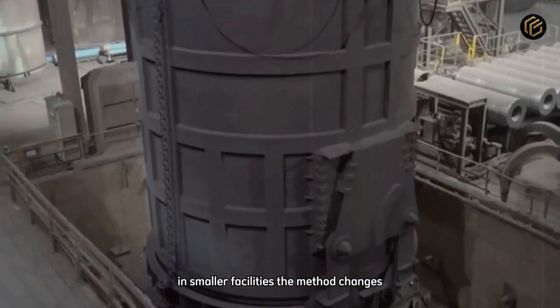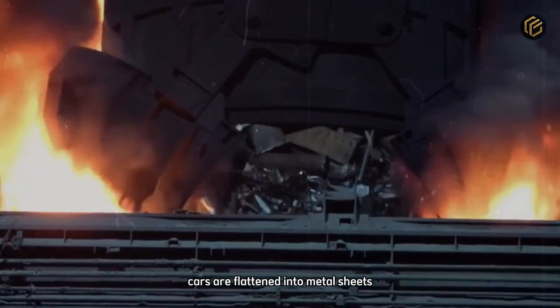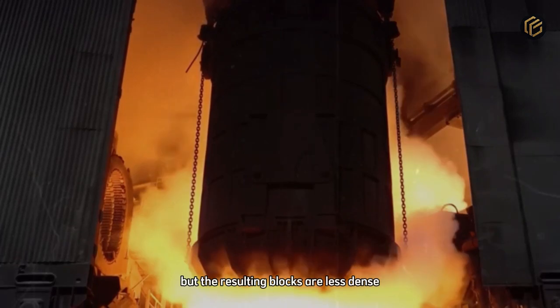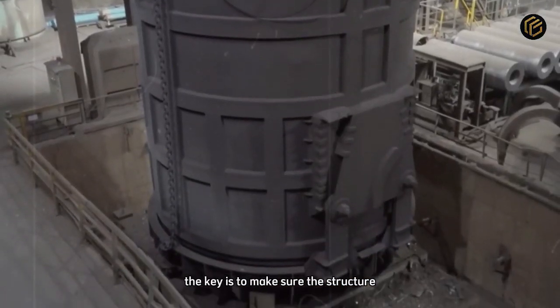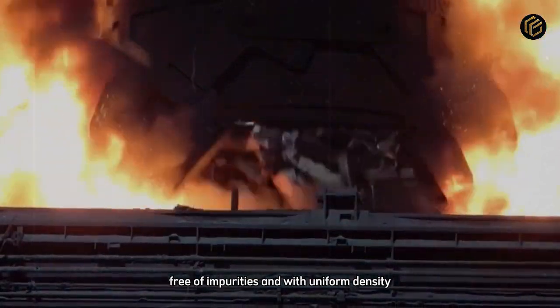In smaller facilities, the method changes. Instead of compacting, cars are flattened into metal sheets. The energy consumption is lower, but the resulting blocks are less dense, requiring more power from the shredders. Each technique is chosen according to the space and scale of the operation. The key is to make sure the structure reaches the shredder free of impurities and with uniform density.